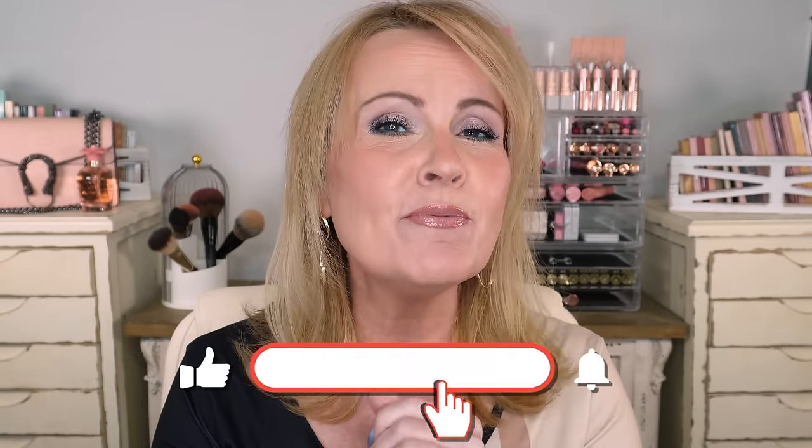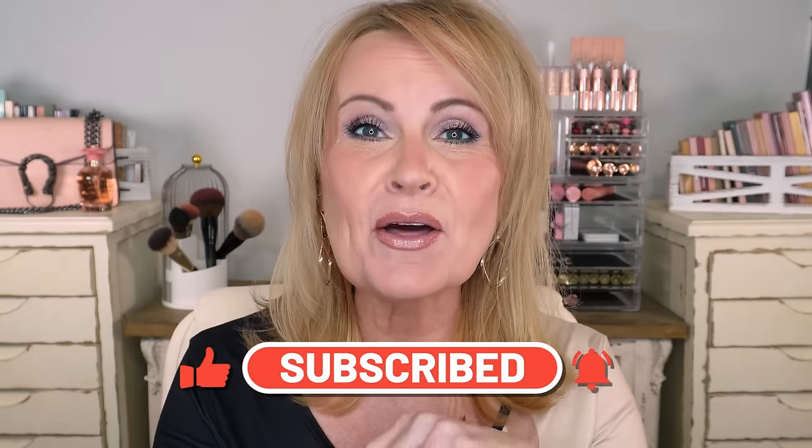If you're new to my channel, thank you so much for visiting. If you enjoy over-50 content covering beauty, lifestyle, skincare, menopause, and all the things we face as we get older, this is the place for you. We're a very upbeat community where people support each other. Please subscribe, hit the little bell icon, and give this video a thumbs up — it really helps me out.